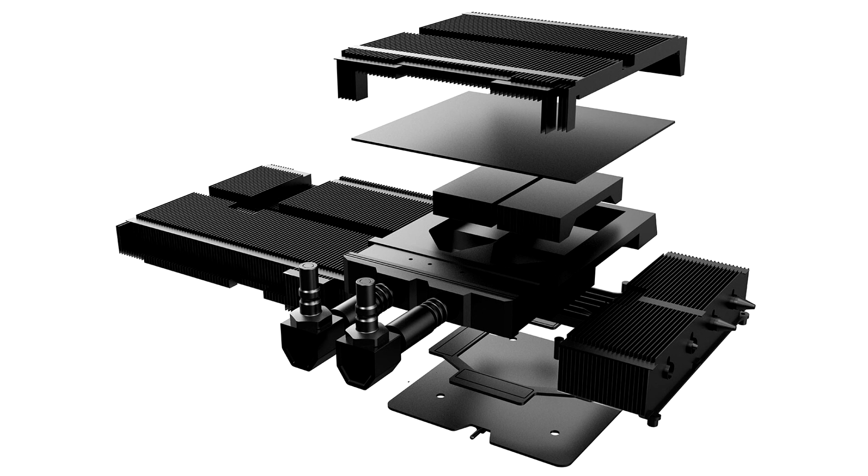The RTX 3090 Qtun also has customizable RGB lighting on the shroud's visible side and backplate. The radiator's RGB lighting is powered by modern light technology with a mirror-like surface that gives the sophisticated infinity lighting effect.